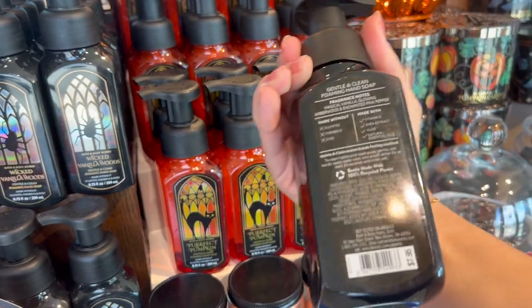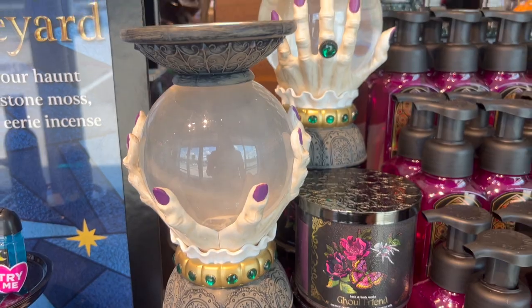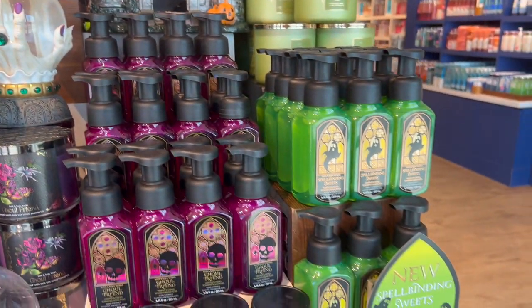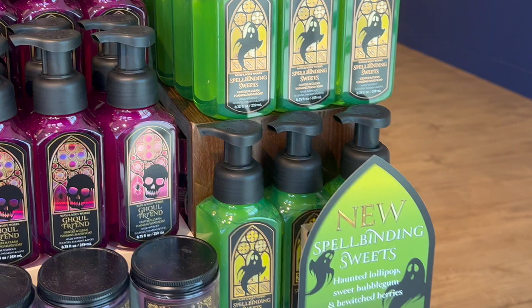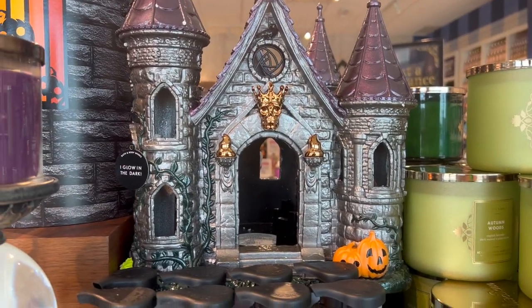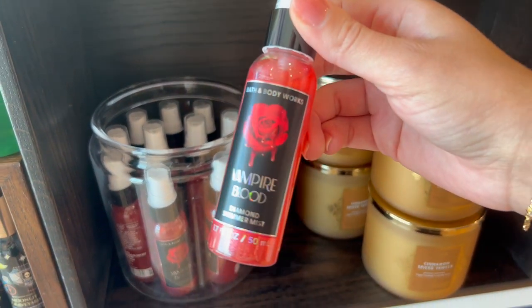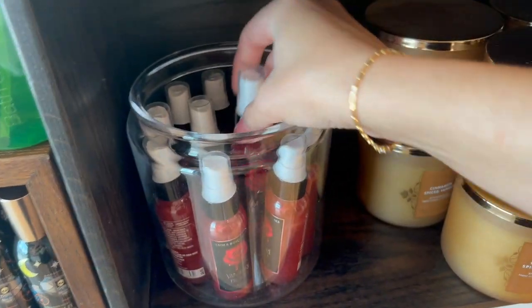I think that's the only form they have it in this year, though they might also have it in the wallflower. They also had the beautiful candle holder, and I wanted to show you guys Spellbinding Sweets because I totally skipped over it. I also cannot believe that my store had the haunted house, and we do get minis of some of the diamond shimmer mist, which was a cool little find.